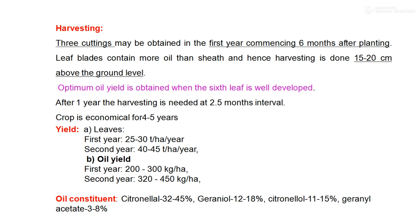Regarding harvesting, three cuttings may be obtained in the first year, commencing 6 months after planting. The leaf blade contains more oil than the sheath and haze. Harvesting is done near about 15 to 20 cm above ground level. Optimum oil yield is obtained when the 6th leaf is well developed. After the first year, harvesting is needed at 2.5-month intervals. The crop is economical for up to 4 to 5 years, so one plantation is sufficient for 4 to 5 years of production.